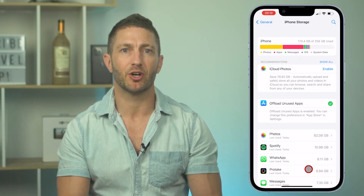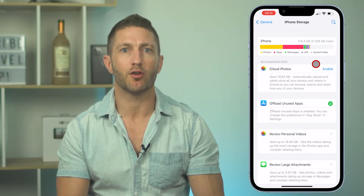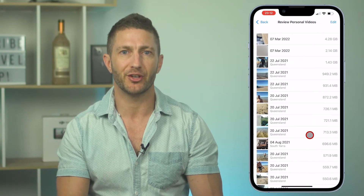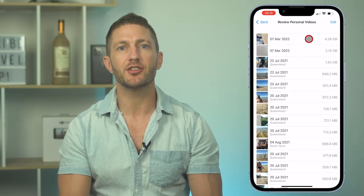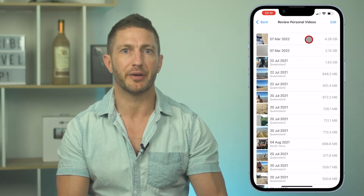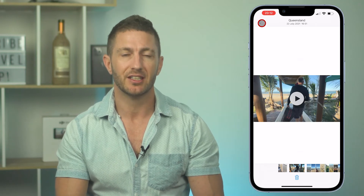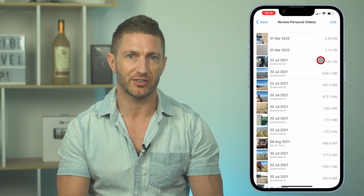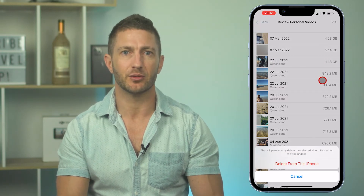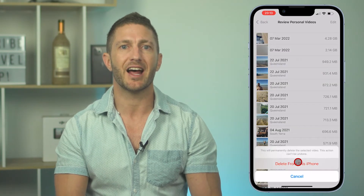Come back up to the top to the recommendations section and tap Show All. Below the iCloud Photos and offload unused apps recommendation, you can see one called Review Personal Videos. When you tap this, it shows you your largest video files that you've taken, over 400MB that is. And this is the best bang for buck and quickest way to free up storage quickly. So browse through the biggest files here and take a look at them. You might decide straight away that you don't need these videos on your phone still, so you can quickly free up, say, 5 to 10GB in a matter of seconds.